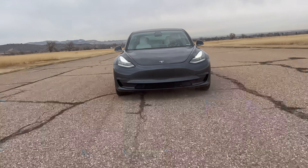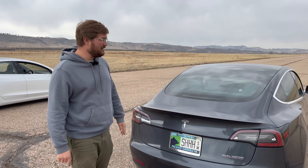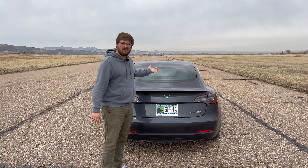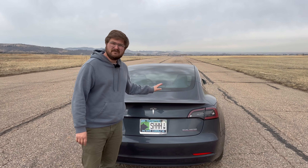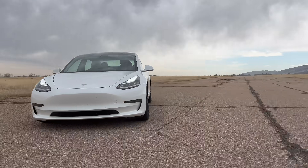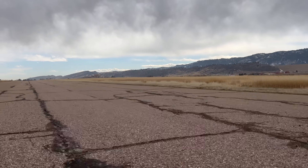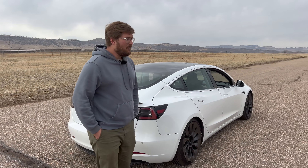This is a Tesla Model 3 Performance — you can see that because it's got the little red underline below the dual motor badge. It has roughly a 75 kilowatt-hour battery pack and about 450 horsepower when new, but it's been sent software updates which have made it faster. And we have another Tesla Model 3 Performance from the same vintage.